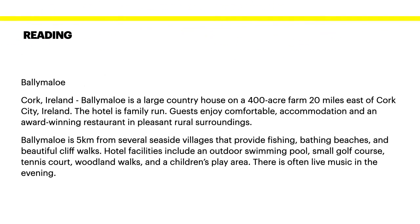OK, let's have a look at our next reading exercise. Bally Merlot, Cork, Ireland. Bally Merlot is a large country house on a 400 acre farm 20 miles east of Cork, Ireland.